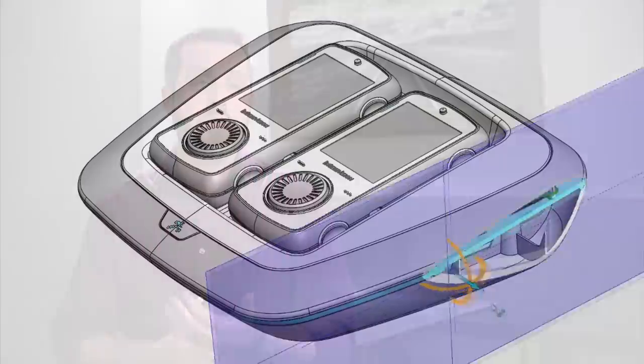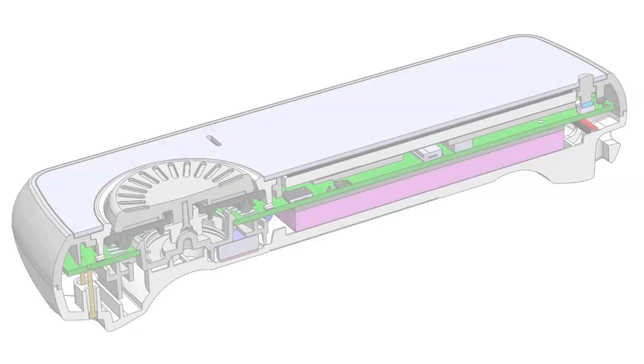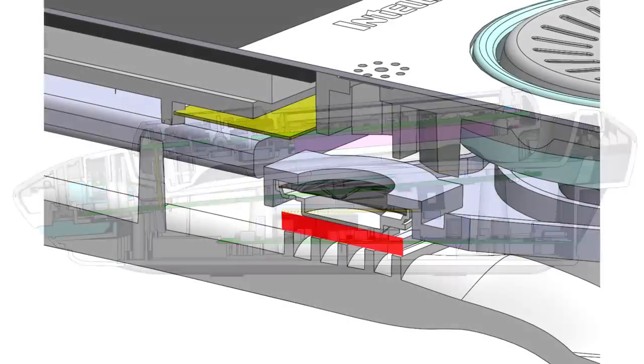We've designed the console chassis to help facilitate the natural airflow that's already happening. When designing Amico, it was really important to us to make sure it would last as long as possible — years, maybe even generations. We've reduced as many moving parts as we could, selecting engineering grade resins for the plastics and designing thick wall thicknesses, structural ribs, and internal components that increase the strength of both the controller and the console.